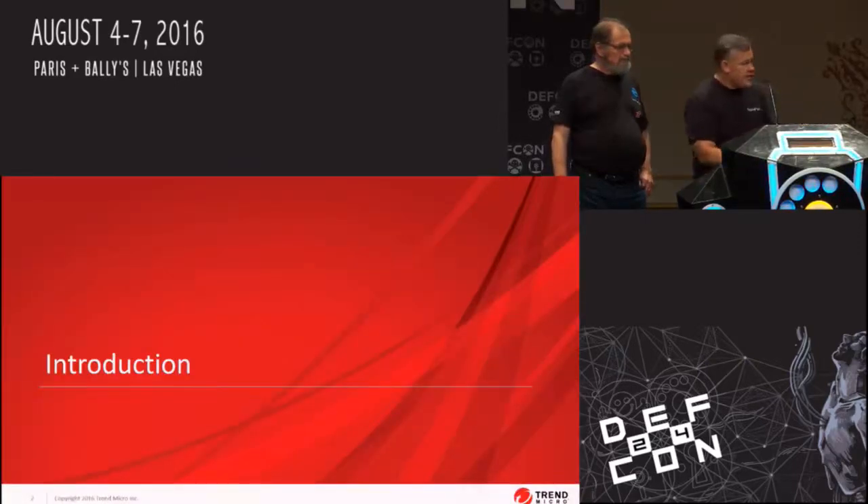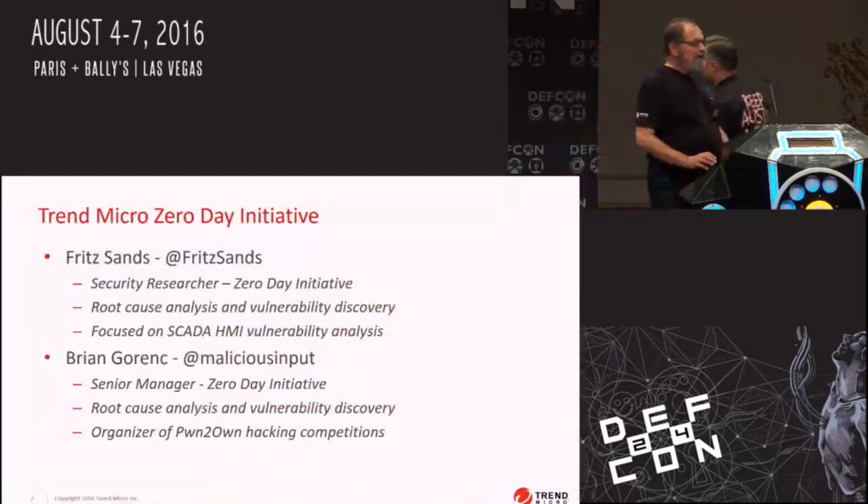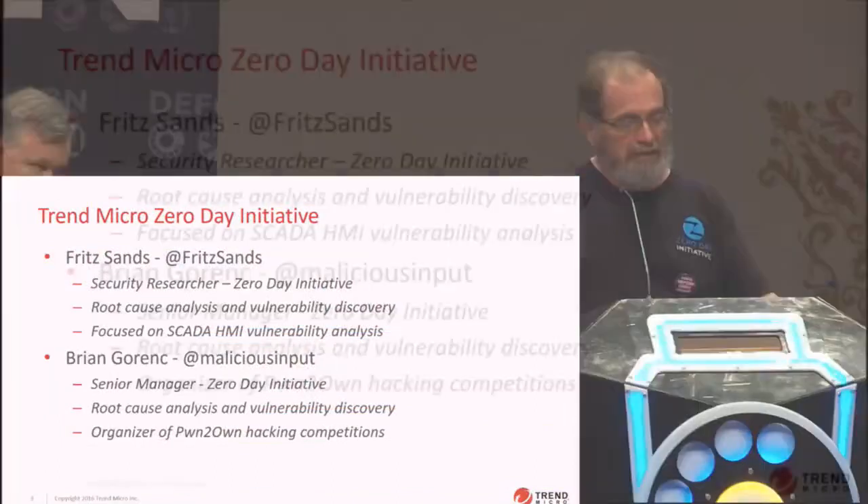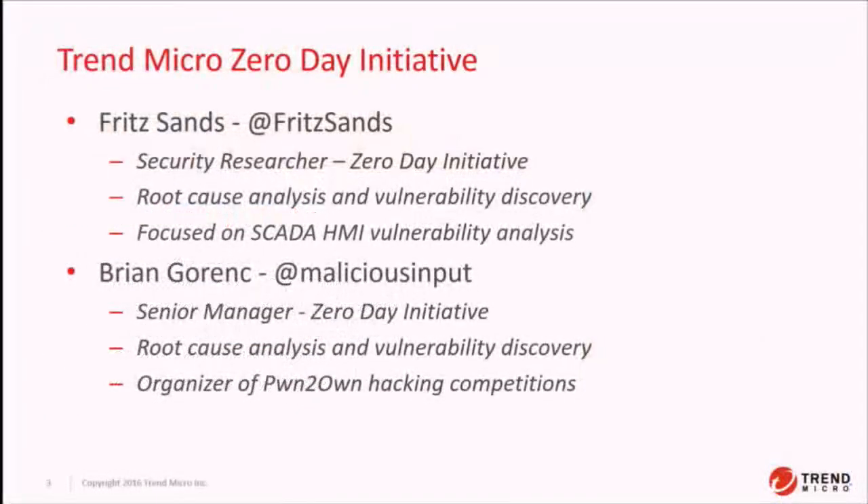But first, let's introduce ourselves. My name is Fritz Sands — my Twitter handle is Fritz Sands because I'm occasionally boring.